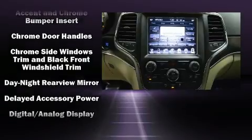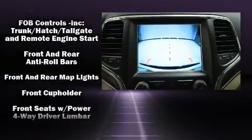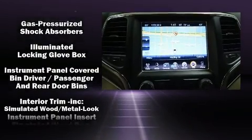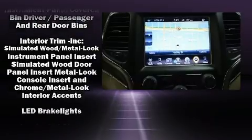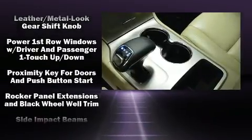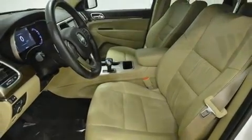Jeep ensures the safety and security of its passengers with equipment such as dual front impact airbags with occupant sensing airbag, head curtain airbags, traction control, anti-whiplash front head restraints, a security system and four-wheel disc brakes with ABS. Brake Assist technology provides extra pressure when applying the brakes.